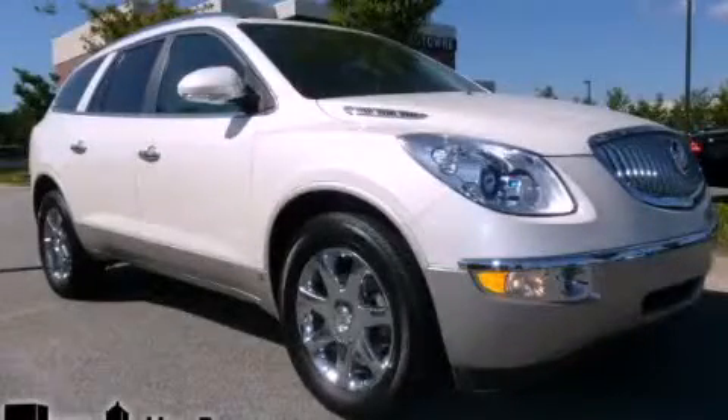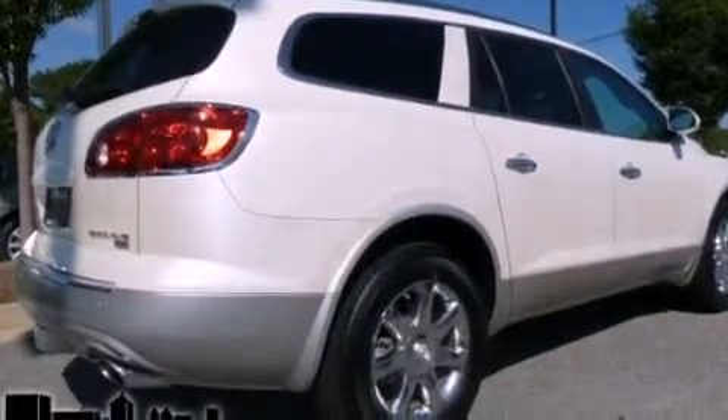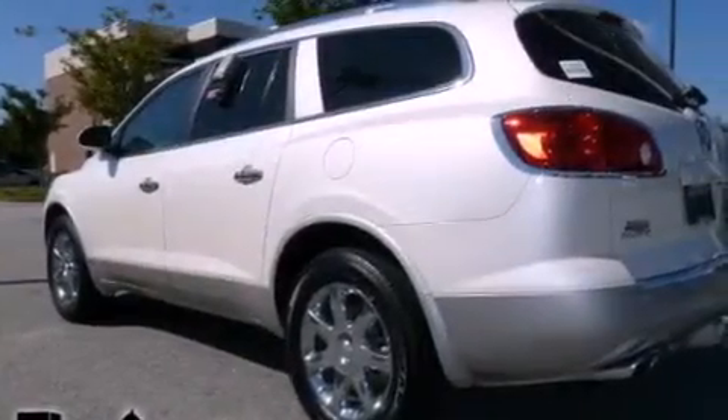This is a 2008 Buick Enclave, a great fit and finish. It features a 3.6 liter 6-cylinder engine and a 6-speed automatic transmission.